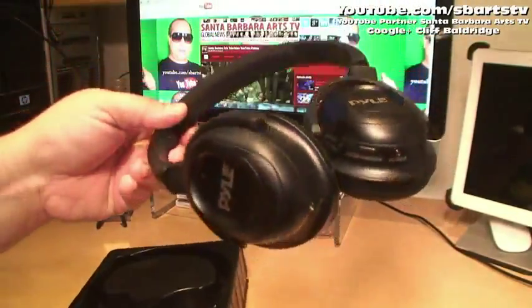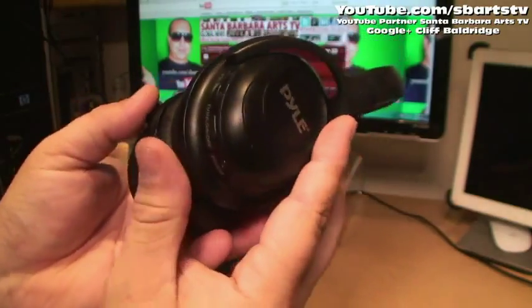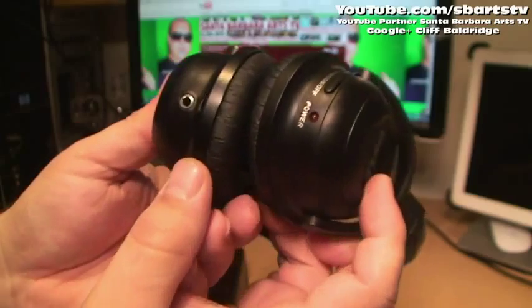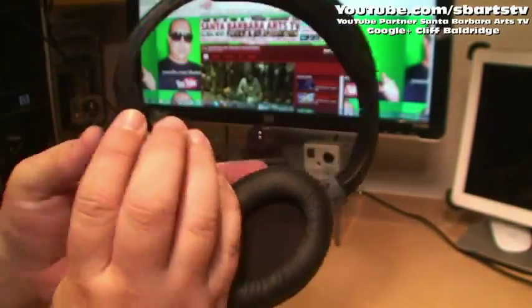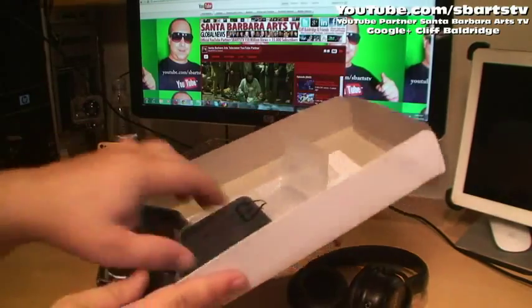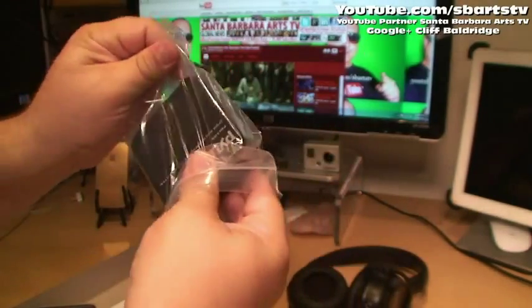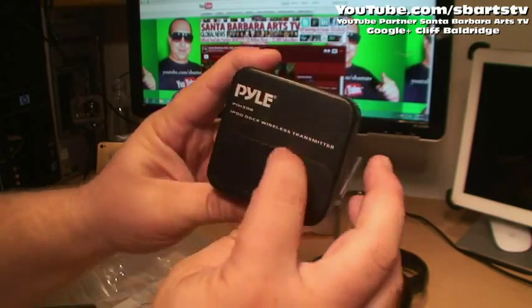So nice — wireless. It's got the volume, power, and tune on and off, with an extra headset jack there. Also got the base here. Pyle iPod dock wireless transmitter.